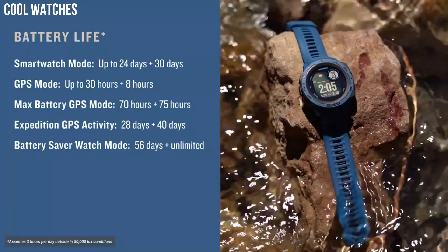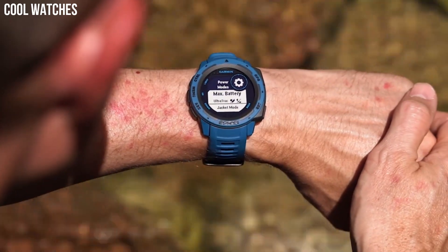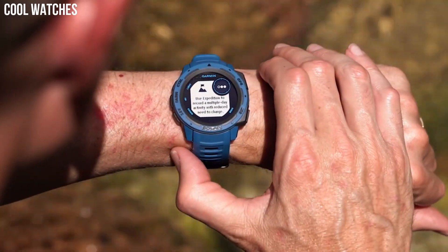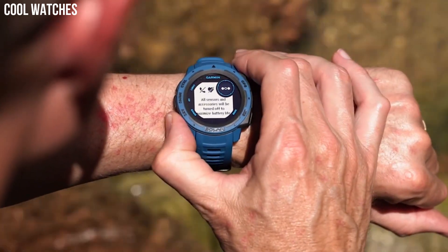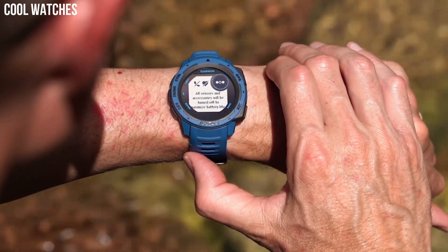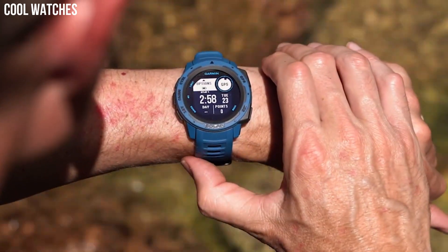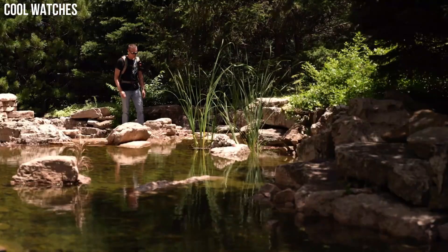Built-in three-axis compass and barometric altimeter, plus multiple Global Navigation Satellite Systems — GPS, GLONASS, and GALILEO — track in more challenging environments than GPS alone. Track your activities for running, biking, swimming, strength, and more. Monitor how your body uses energy by tracking heart rate, stress, and sleep estimates with body battery energy monitoring.